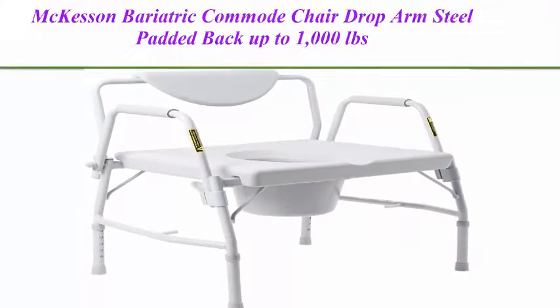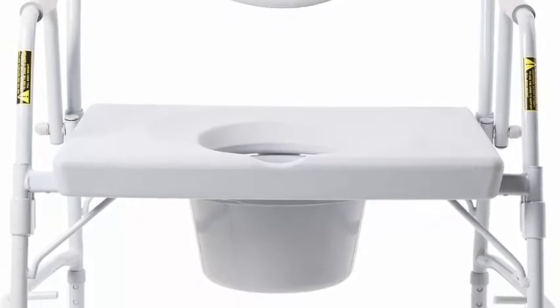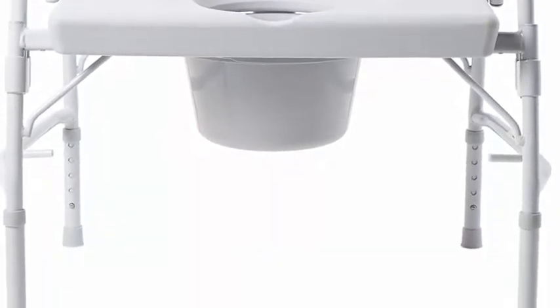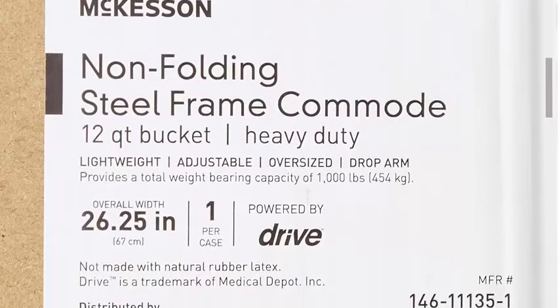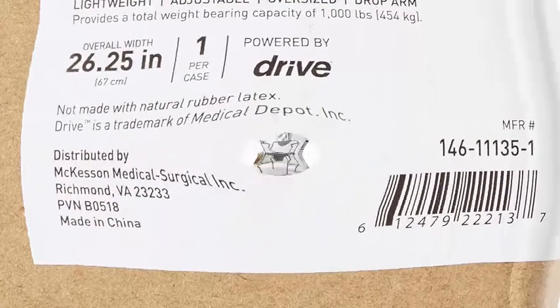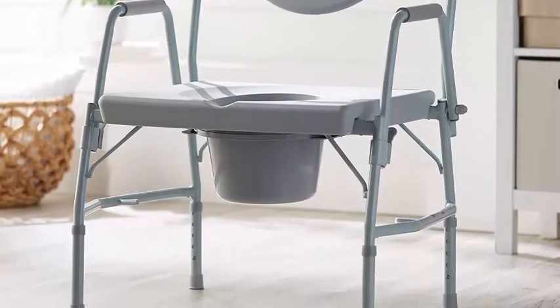Top 1: McKesson Bariatric Commode Chair — drop arm, steel, padded back, supports up to 1000 pounds, large 12-quart commode bucket. Allows more uses, easily slides in from the front, and includes a carry handle, cover, and splash shield for clean disposal. Heavy-duty powder-coated steel tubing maximizes strength and durability to support up to 1000 pounds.